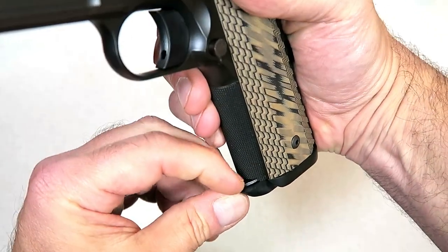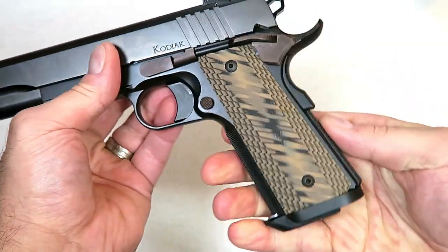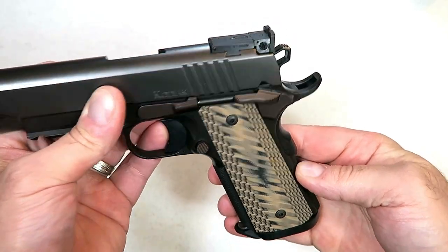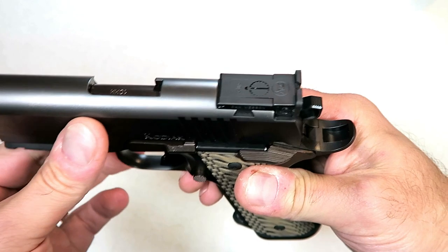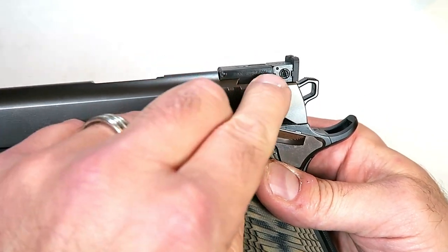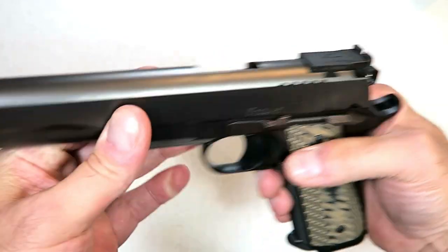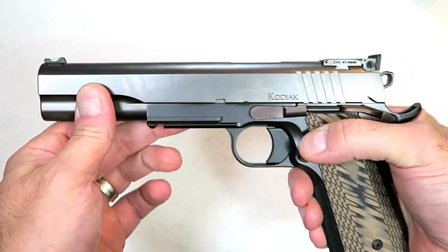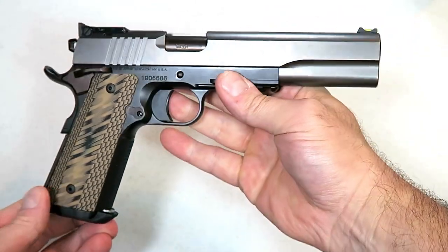It also has this lip that extends out a bit, flat mainspring housing, and your grip safety right there. The rear sight is adjustable, and it's also branded — it says Dan Wesson right there. So this is an OEM Dan Wesson rear sight with a fiber optic front sight, and very nice G10 grips. It's a beautiful looking gun.